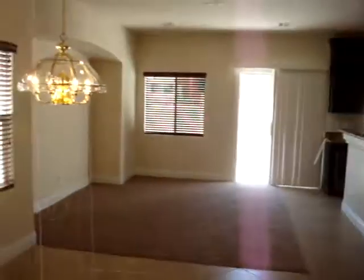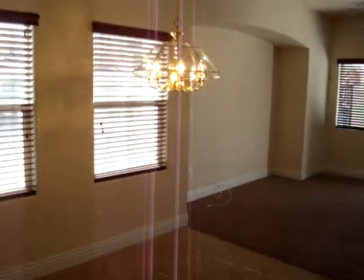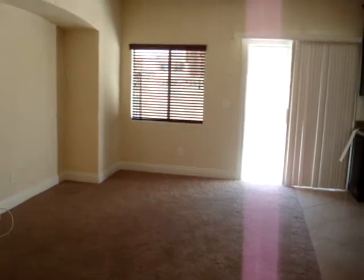From the front door you come in — on the very left you're going to have your formal dining area, and then you have your living area with the big niche. There's no fireplace. And you have your kitchen.